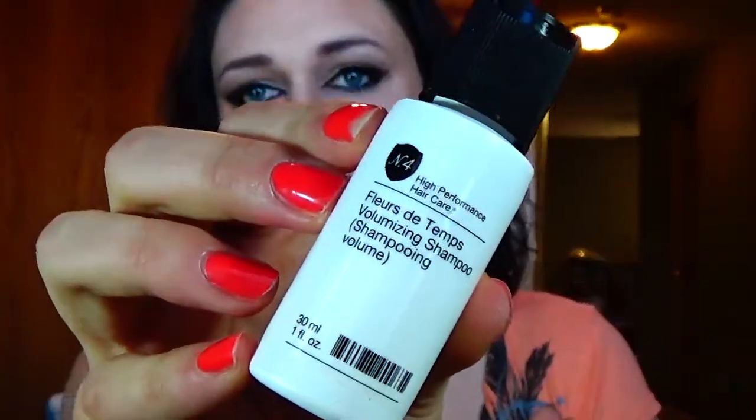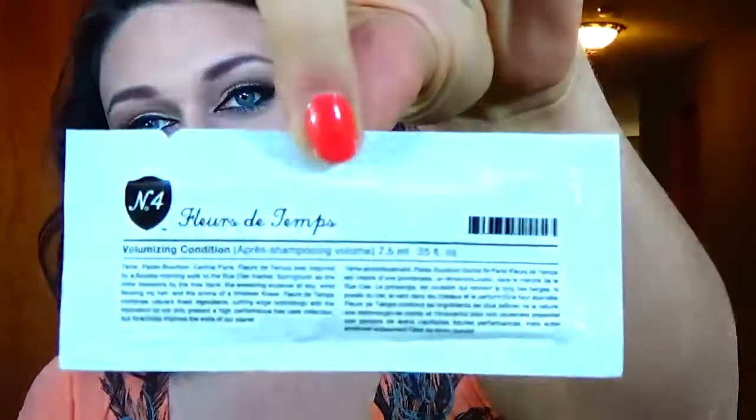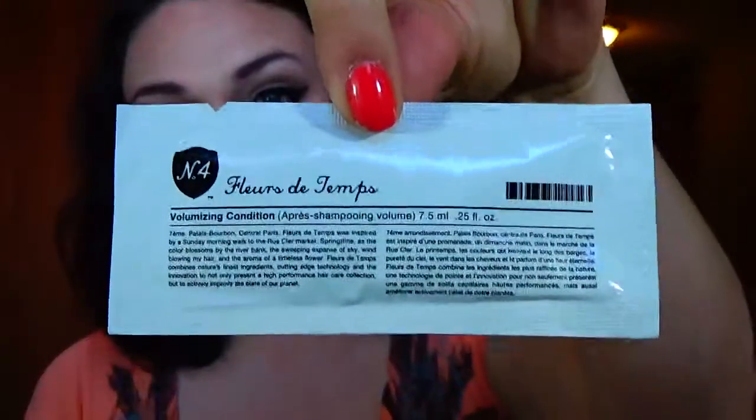And then we have the Floro de Temps Volumizing Shampoo — High Performance, Number 4. So we got a little bottle of shampoo. It smells really good. I can't tell if it's the lotion or the shampoo. And then the conditioner to go with it. I'll give them a try and see.